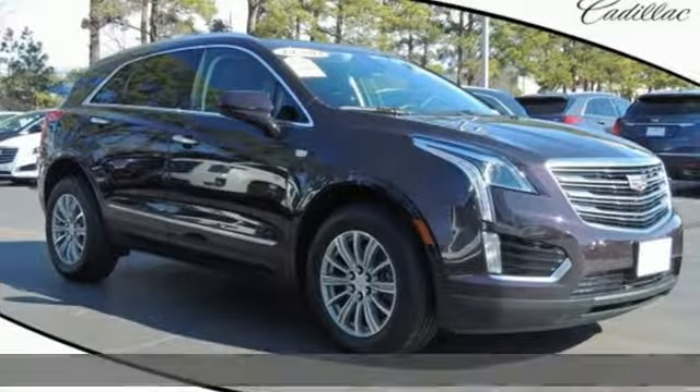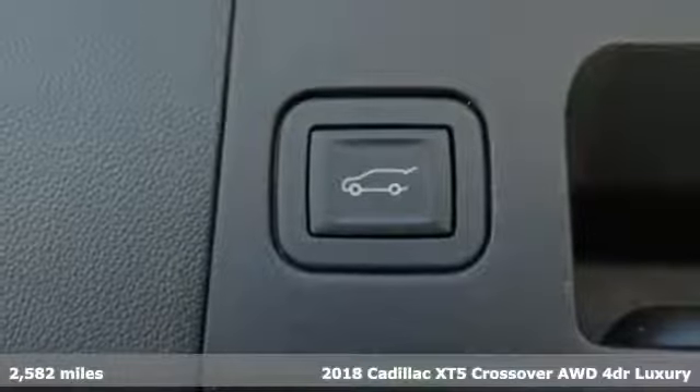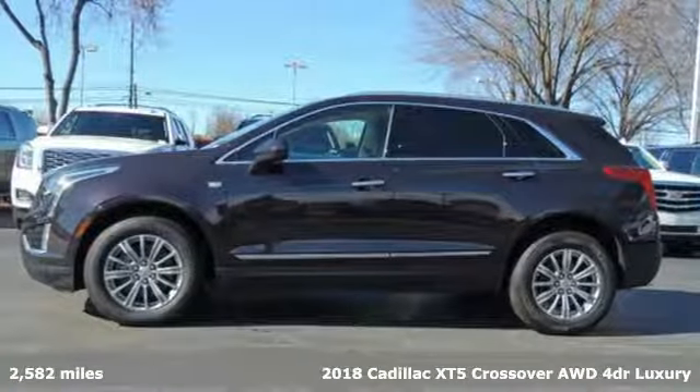It's a new 2018 Cadillac XT5 crossover. Smart and intuitive, driving this XT5 will feel like second nature.